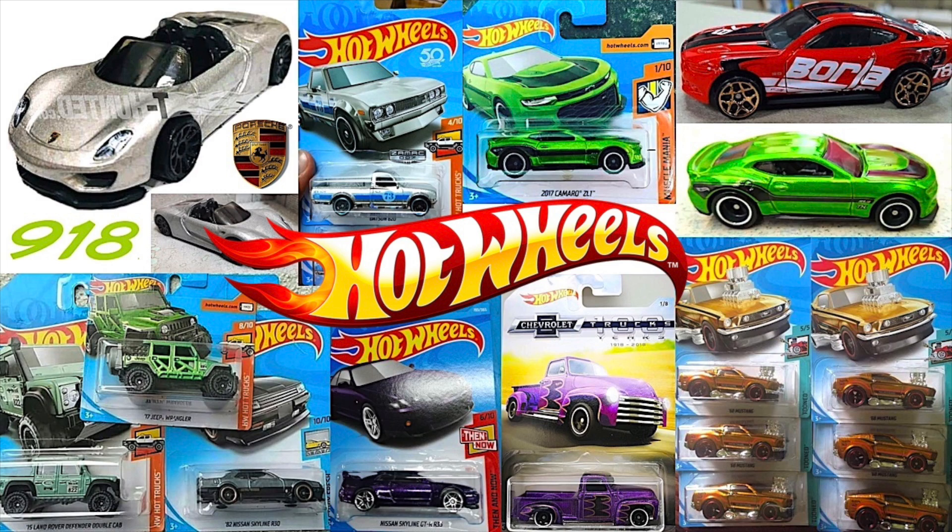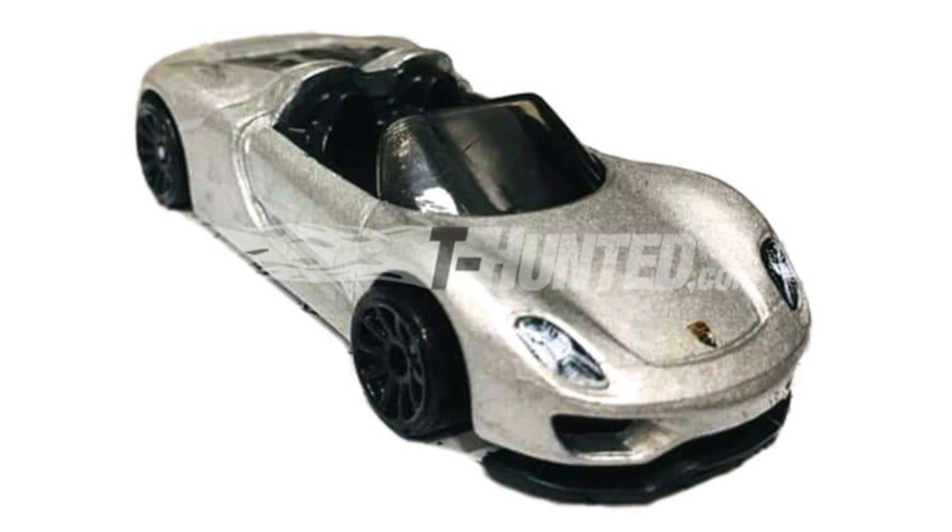Hey guys, what's going on? It's HotDiecast Garage, and today we have some brand new Hot Wheels cars to talk about — a new truck series and some new super treasure hunts. Today's first new vehicle is a Hot Hyper car: the Porsche 918 Spyder.